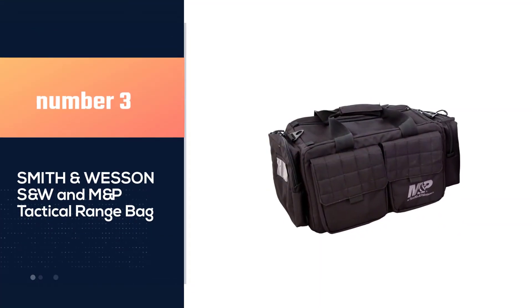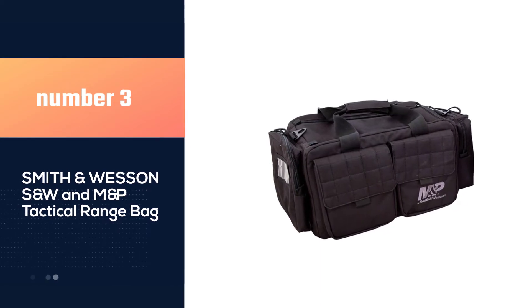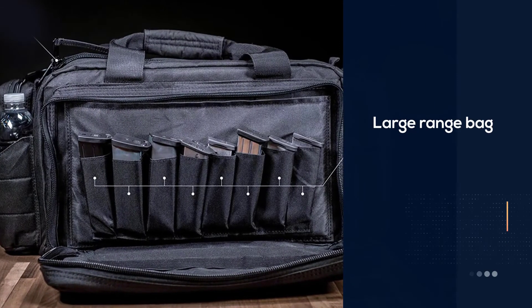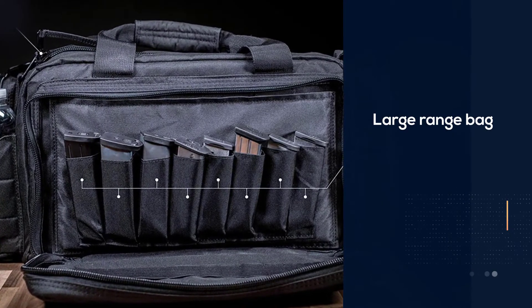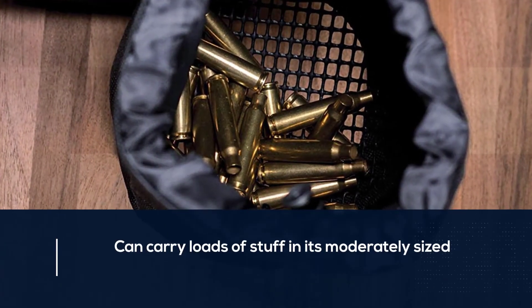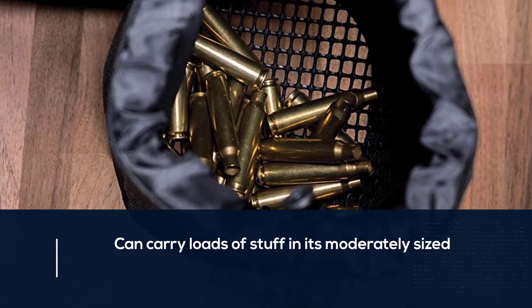Number 3: Smith & Wesson S&W M&P Tactical Range Bag. This large range bag can carry loads of stuff in its moderately-sized rectangular shape. This goes to show how much invested S&W is in ensuring the versatility of their product.